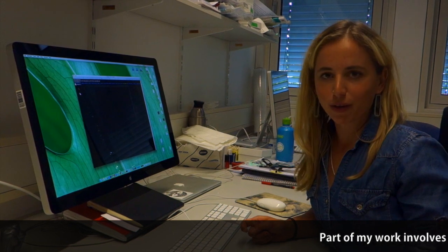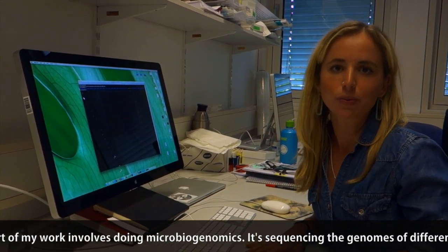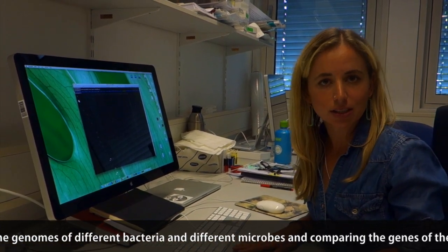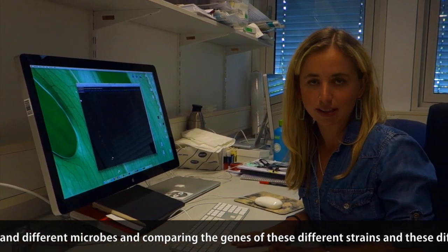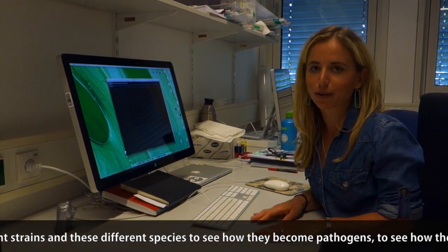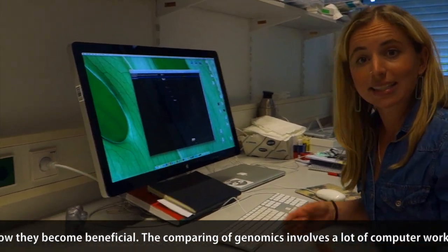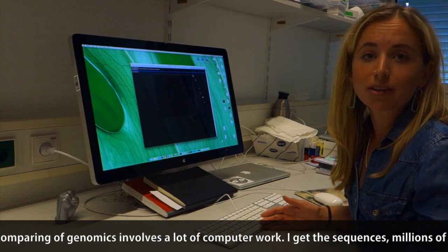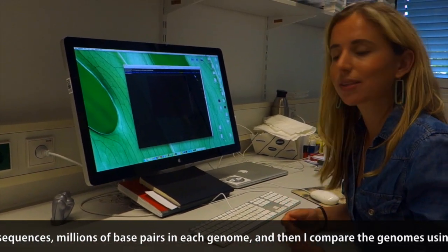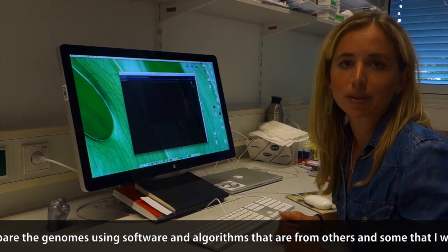Part of my work involves microbial genomics — sequencing the genomes of different bacteria and microbes, and comparing the genes of these different strains and species to see how they become pathogens or beneficial. This comparative genomics involves a lot of computer work. I get the sequences — millions of base pairs in each genome — and compare them using various software and algorithms, some written by others and some that I write myself.